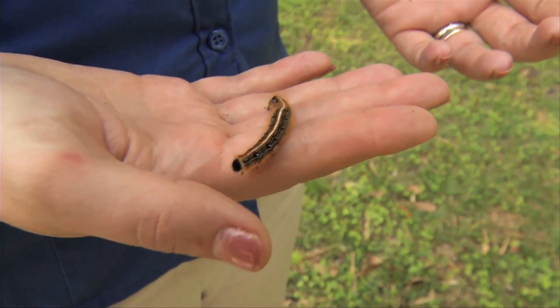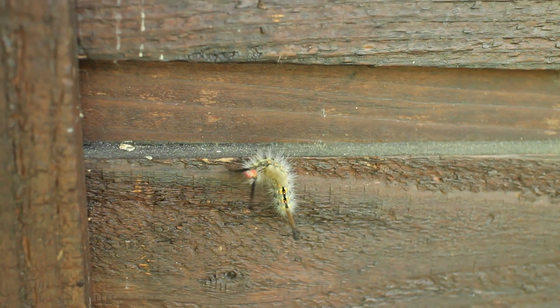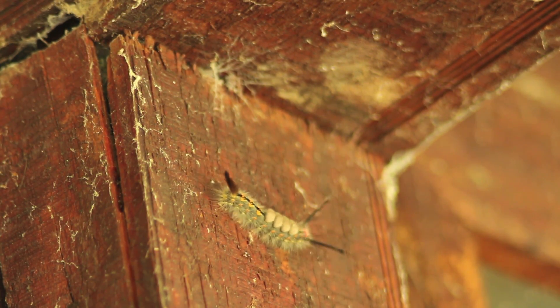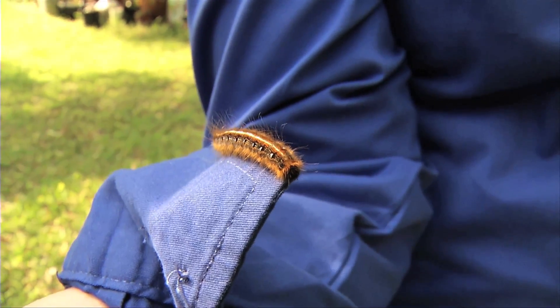While these caterpillars don't sting, you should be very careful when you pick up other caterpillars, because there are some species that do have hairs that can cause irritation and even an allergic reaction that could send you to the hospital. So make sure you know the species that you're picking up.